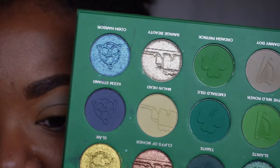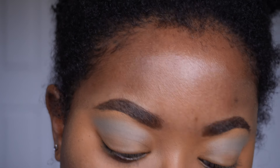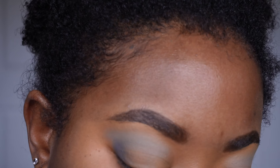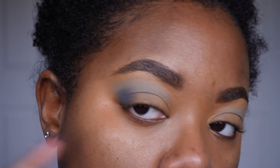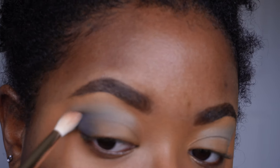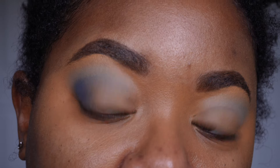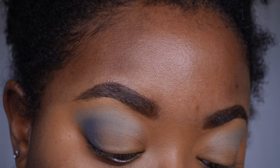I think I'm only gonna use two mattes because next up we're gonna go into the deep blue matte — this is called Keem Strand. I'm just gonna plop that into the outer V, start blending that into that initial shade — you guys know we're creating a gradient, creating depth in the outer V but blending it into the rest of the eye so we have a nice gradient going. I mean, I'm just having coffee so my brain is still waking up, and also I can't see out of my right eye — it is so blurry.